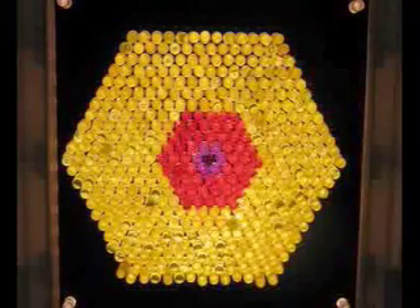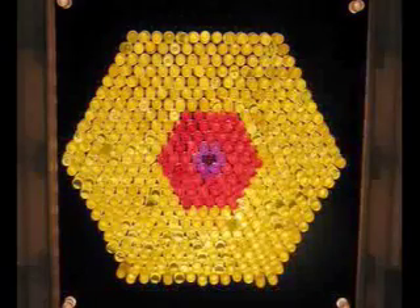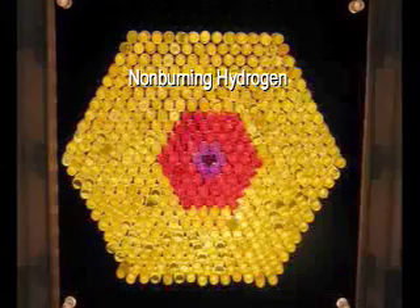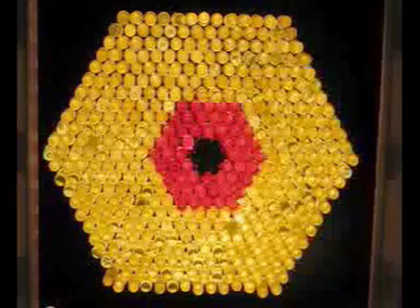We begin with a middle-aged star. Hydrogen is burning in a shell around the core of the star to create the energy we see as light. This burning creates helium as a byproduct. Helium, being heavier than hydrogen, sinks to the core of the star and just sits there.